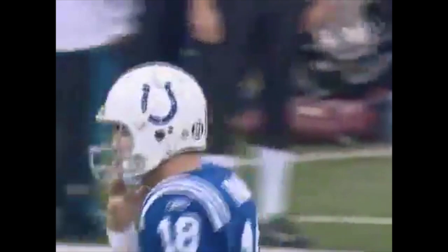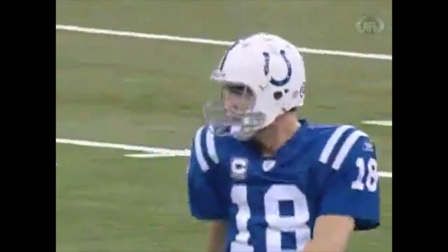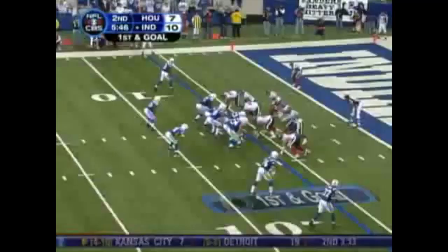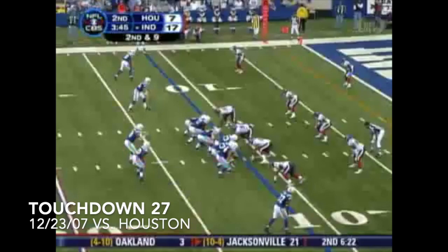Third and goal. Manning looking for Dallas Clark — seems like the same route. They take the quick screen to Gonzalez, and they pop it up in the back of the end zone to Dallas Clark. Four plays later, Manning connects with Dallas Clark — tenth touchdown of the season for Dallas Clark. Colts going up by ten. Four plays later, Manning finds Clark again. Colts go up 24-7, looking like the Patriots.